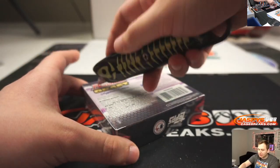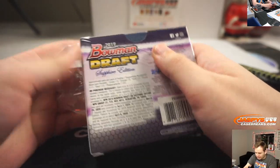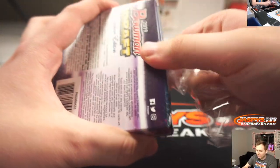All right, in the final box — good luck. The odds are one in every hundred two boxes, so you never know. Maybe we'll hit one tonight.